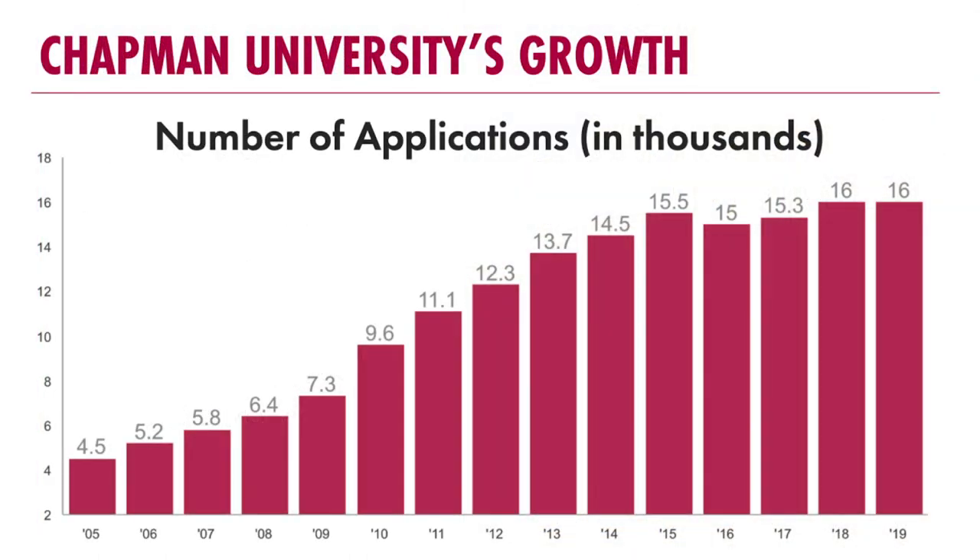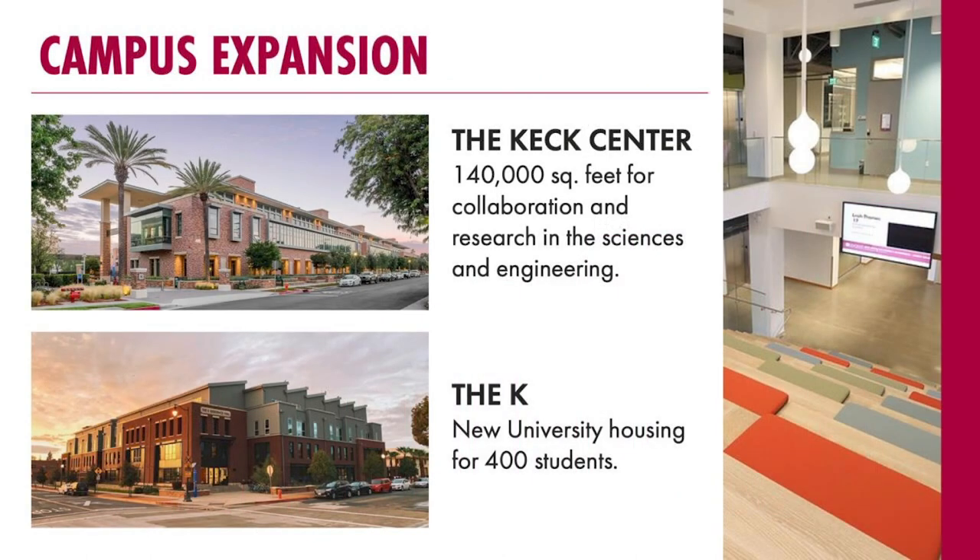Talking a little bit about growth over the past couple of years — since 2005 we've spiked in the number of applications we receive yearly. We're at about 16,000 applications a year. Our student body is constantly growing and we're making sure that we continue to grow as an institution both physically and mentally as our student population grows as well. We have a lot of campus expansion going on recently. Up at the top you'll see our Keck Science Center, where all of our science and engineering classes are held.